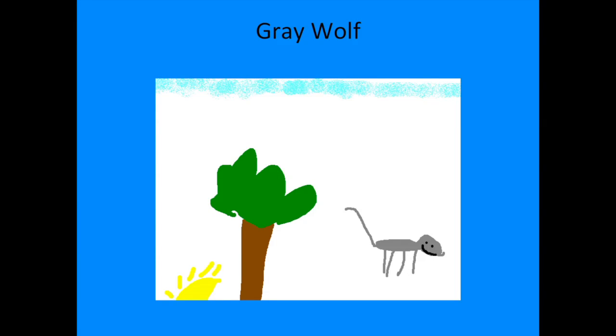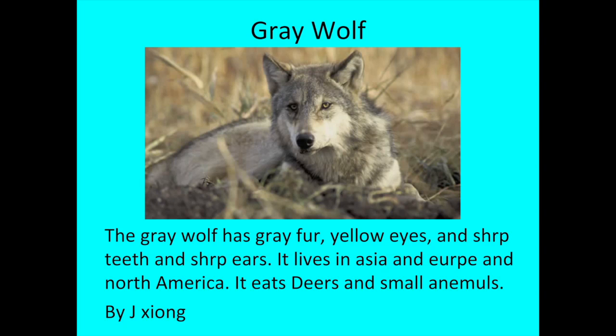Hi, my name is Jay, and the animal I researched is the gray wolf. The gray wolf has gray fur, yellow eyes, sharp teeth, and sharp ears. It lives in Asia and Europe and North America. It eats deer and small animals.